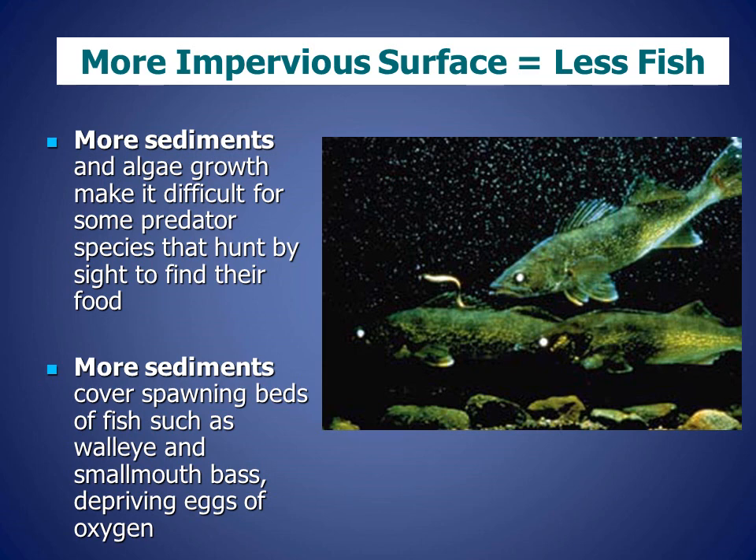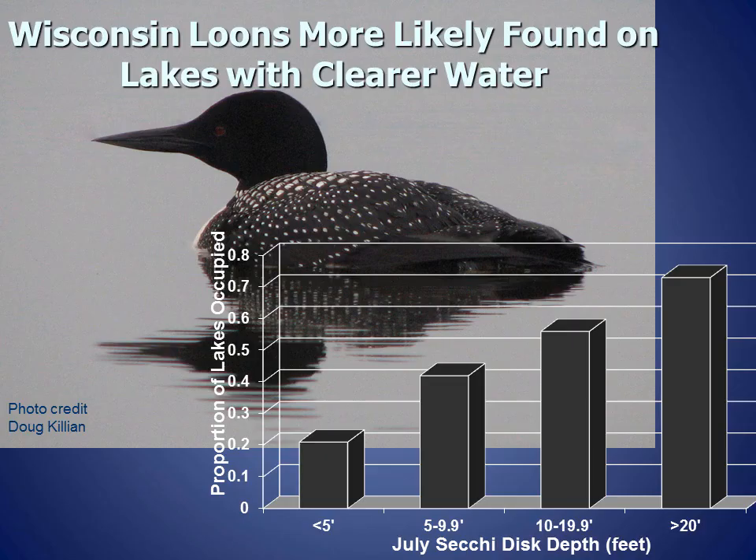A few more reasons that impervious surface results in less fish: more sediments and algae growth make it difficult for predator fish that hunt by sight to find their food. In addition, sediments cover spawning beds of fish such as walleye and smallmouth bass, depriving those eggs of the oxygen they need. Wisconsin loons are more likely to be found on lakes with clearer water. As shown in the graph, if the water clarity is less than 5 feet, the likelihood of finding loons is around 20 percent, compared to over 70 percent if water clarity is 20 feet or greater.